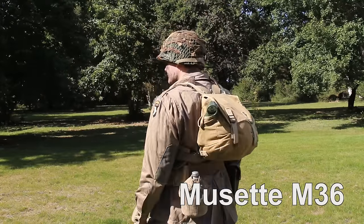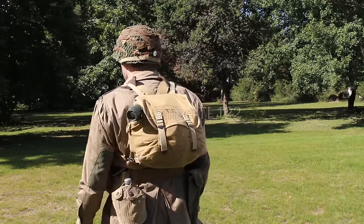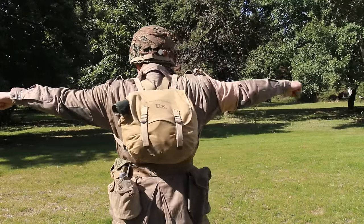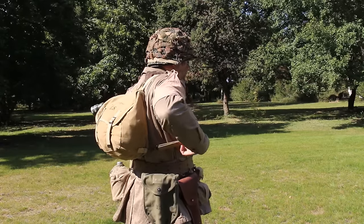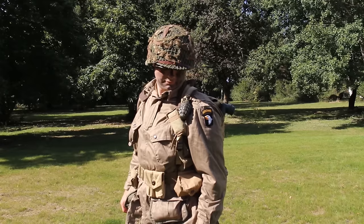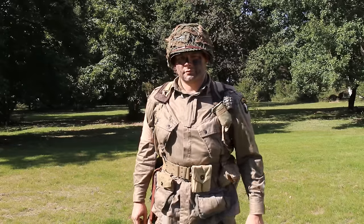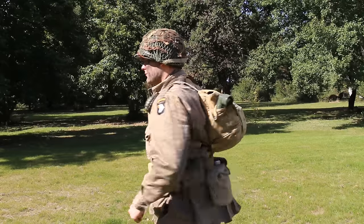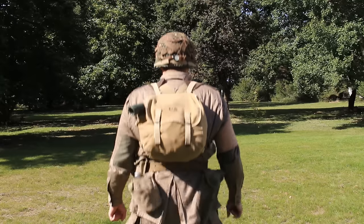La musette M36 était utilisée par tous les parachutistes américains pour y stocker le reste de leur matériel. On y trouve, coincé dans la poche latérale, une lampe coudée TL122 qui pouvait être équipée de filtres de couleur. La musette est accrochée sur l'avant du brelage sur les anneaux présentés précédemment, sur lesquels est accrochée ma grenade. Le brelage M36 étant doté de 4 sangles avec crochets à l'avant (2 de chaque côté), vous accrochez une sangle de chaque côté sur l'avant du ceinturon M36. Les 2 crochets restants se fixent sur les anneaux situés en bas de la musette M36, formant ainsi un sac à dos. Une fois placée, elle ne pourra plus bouger quels que soient vos mouvements.